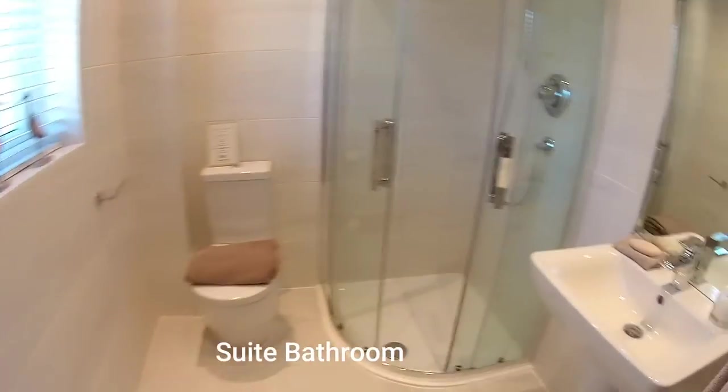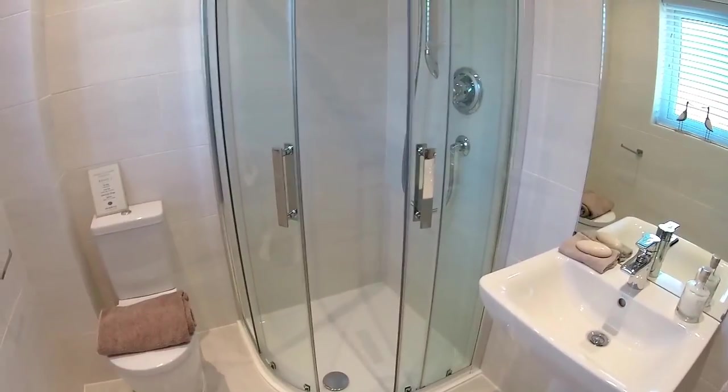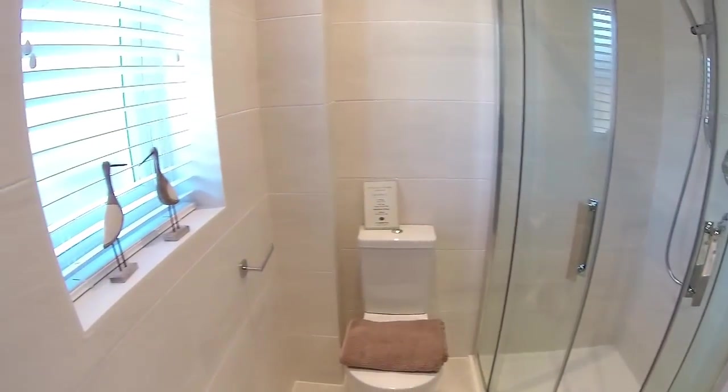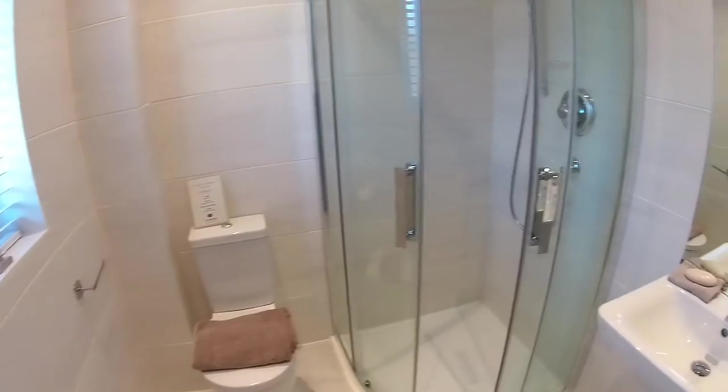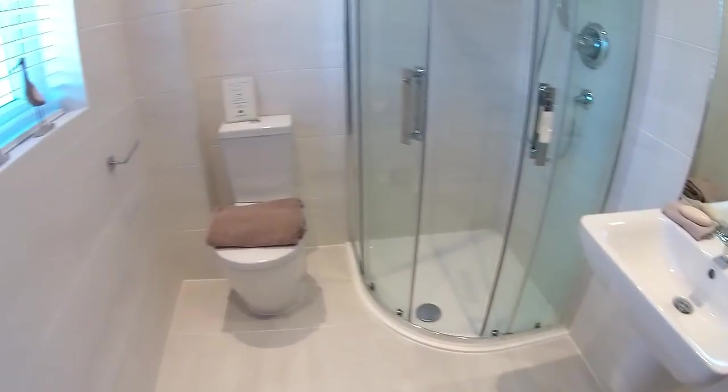The ensuite has got a corner shower unit, which is very nice — quite flush to the floor as well. We don't often see the corner ones. Very nice. There's a window too, so you can actually see the conservatory from up here.